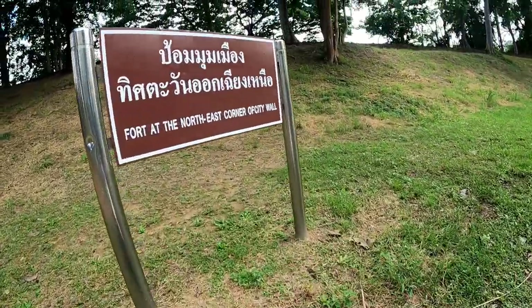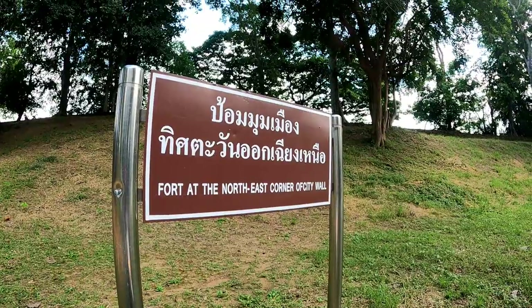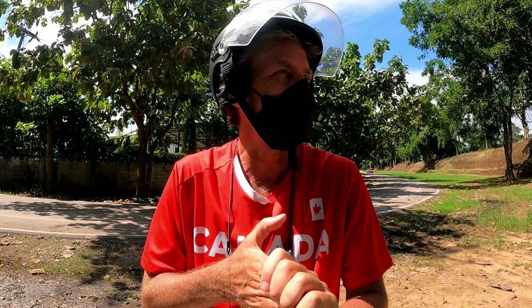And there we have it — over there is the fort at the corner and the trees that we first saw growing out of the wall. That was a complete circumnavigation of the old city of Kamphaeng Phet, following the ruins and the not-so-ruined old city walls — a very impressive feature of this town, well worth checking out if you ever end up here. Time to get out of the sun and go somewhere for a cold drink. That's it for the city wall of Kamphaeng Phet for today — see you in the next video.